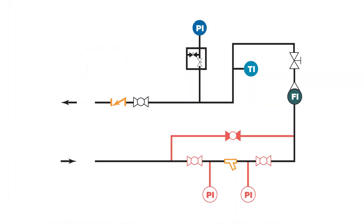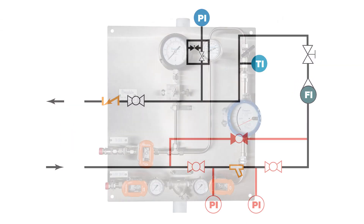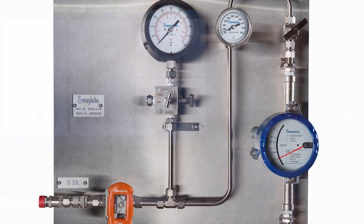The Plan 32 system, which is traditionally piped up in the field using components, we've chosen to construct into a panel assembly. That allows for easier assembly and easier maintenance in the field later on.